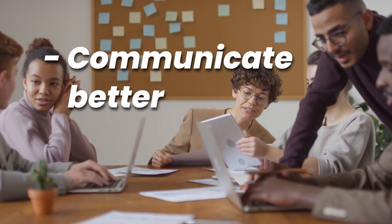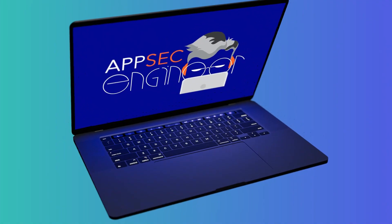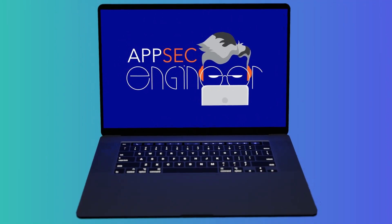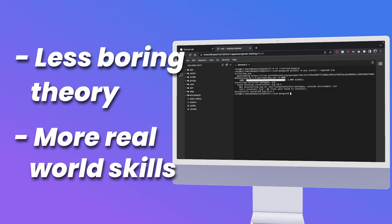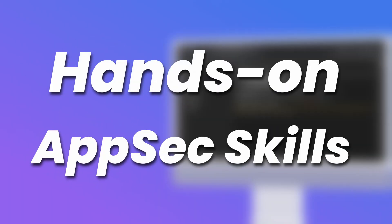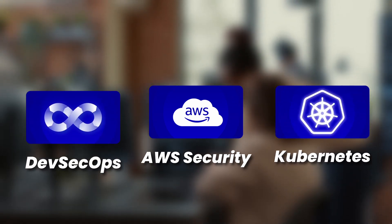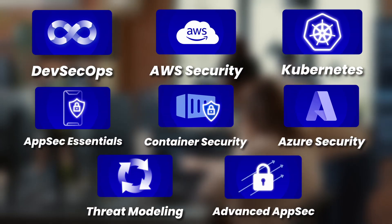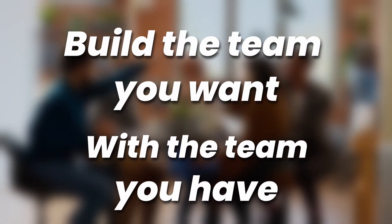Achieve better communication with your team members and boost productivity across the board. AppSec Engineer is a champion-building machine designed to eliminate boring content and focus on what really matters for your business — hands-on security skills. Get your champion trained in AWS Security, Kubernetes, DevSecOps, and all these other topics with more on the way. Build the team you want with the team you have.